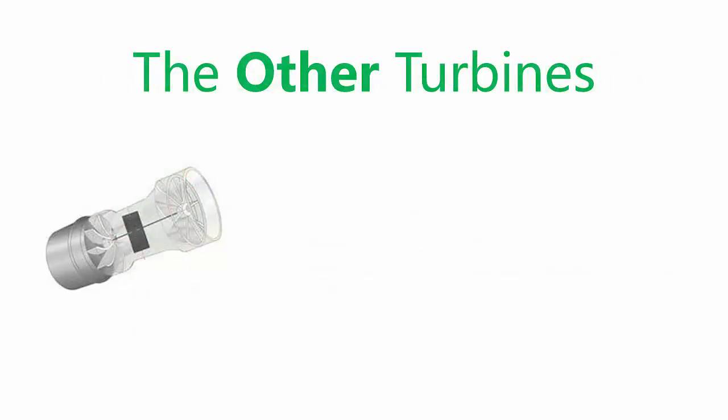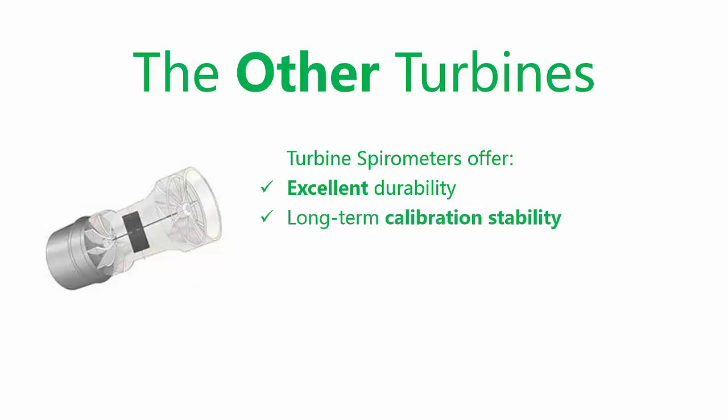The advantages of turbine spirometers are well documented, offering excellent durability, long-term calibration stability, and components that are easy to clean and sterilize.